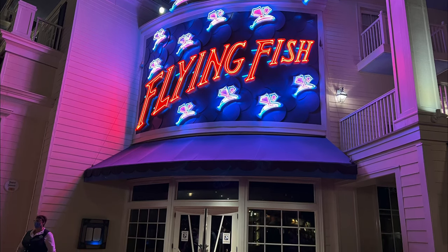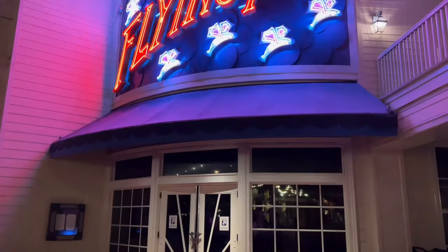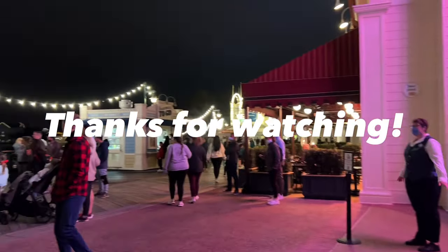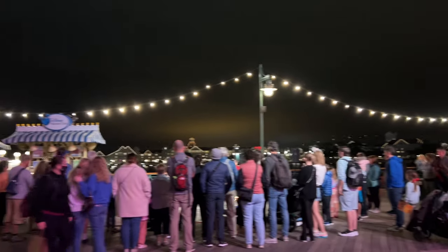Are you planning to visit this restaurant? Tell us in the comments. Thank you so much for watching, and remember to subscribe to our channel for more Disney content.